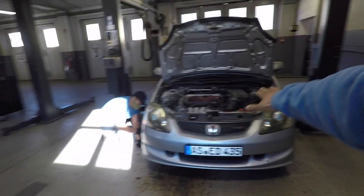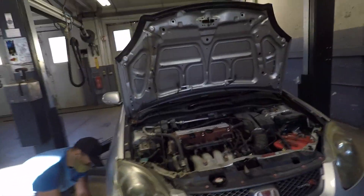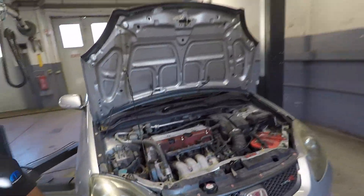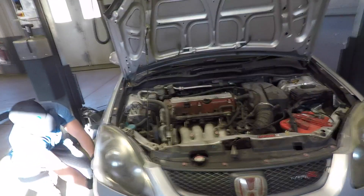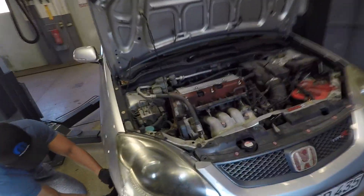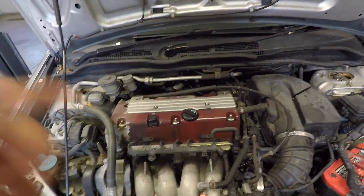What is going on, fam? We're back again today and it's time for the EP3 to come apart. Some of y'all may know, some may not, but I also have an EG Civic - I'm a big Honda dude. I bought this EP3 Type R with the intentions to pull the motor and do a K-swap into my EG hatch.